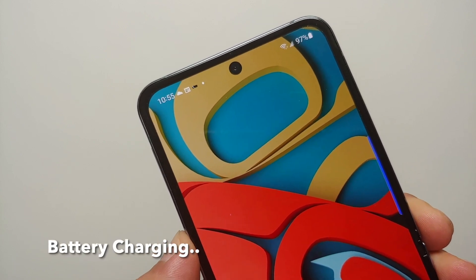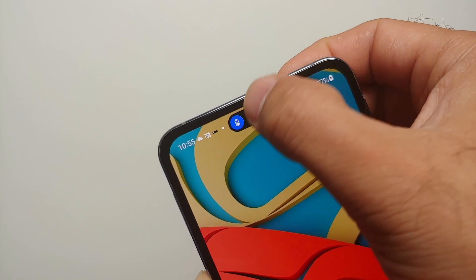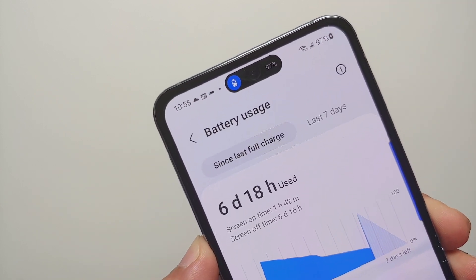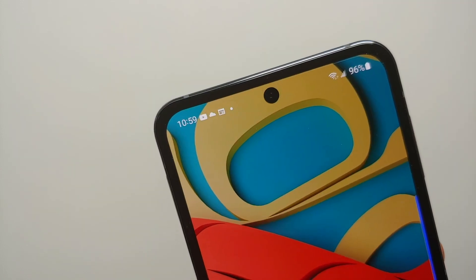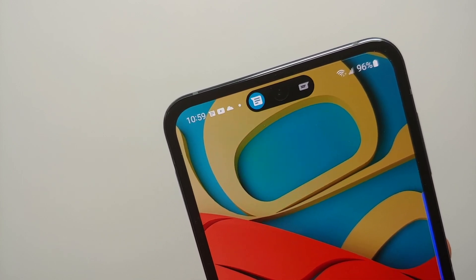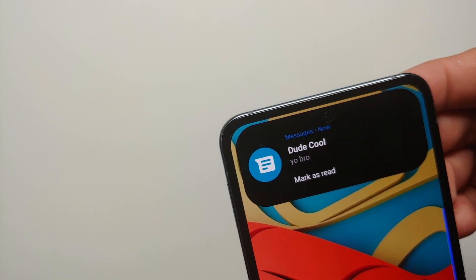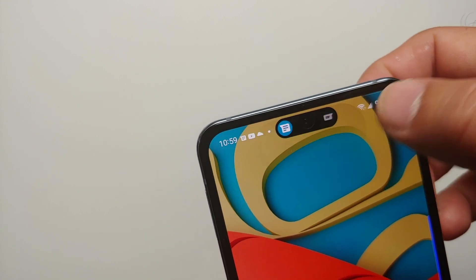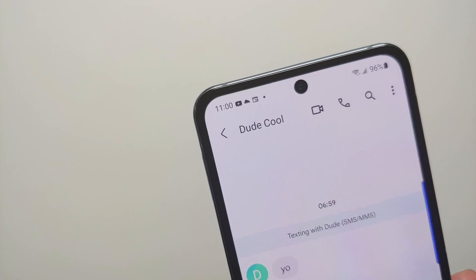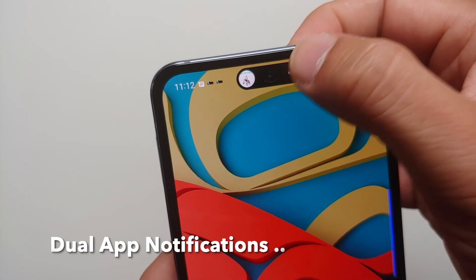Are you looking for the most complete application which implements dynamic island on your Android device without root? Welcome to Dynamic Spot. This application is the most complete app I have seen which implements dynamic island like a boss on your Android devices, and of course no root is needed.